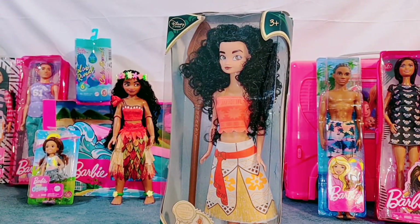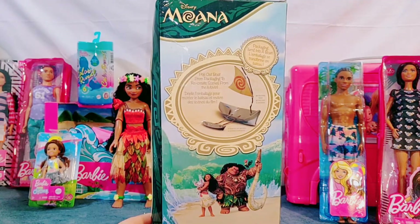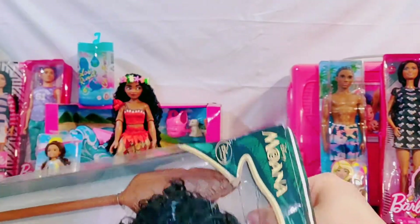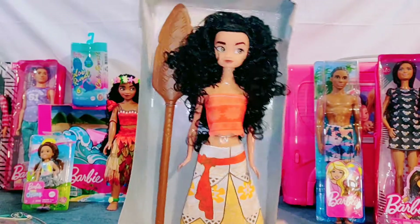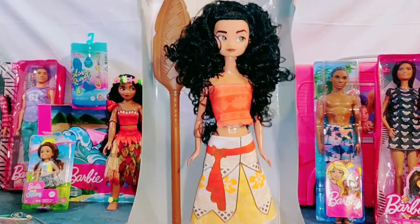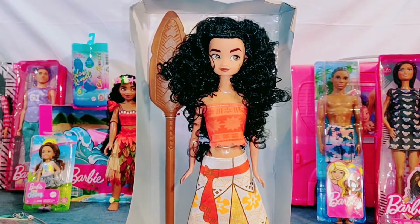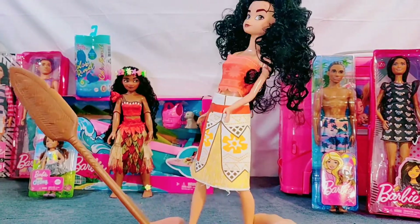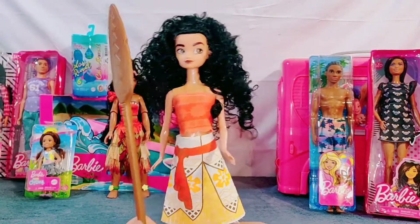This is a very different Moana doll that we found. We thought she looked really interesting, especially because she doesn't really look like Moana. Her body type and everything is so different, but we thought we would change her outfit and make her part of the show as a different character. Be sure to tune in to find out.